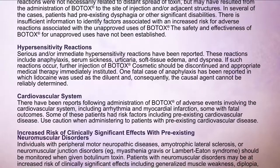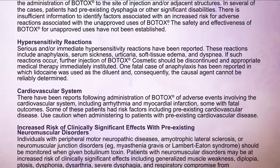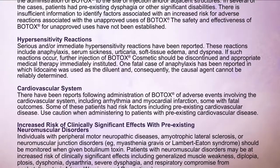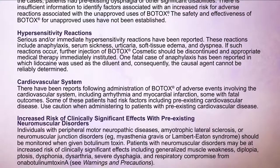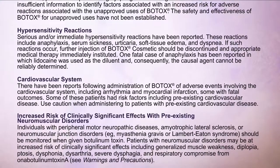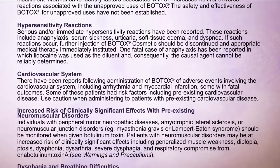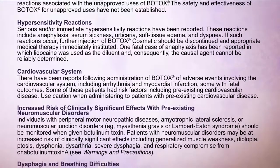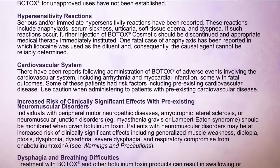Cardiovascular system: There have been reports following administration of Botox of adverse events involving the cardiovascular system, including arrhythmia and myocardial infarction, some with fatal outcomes. Some of these patients had risk factors including pre-existing cardiovascular disease. Use caution when administering to patients with pre-existing cardiovascular disease.